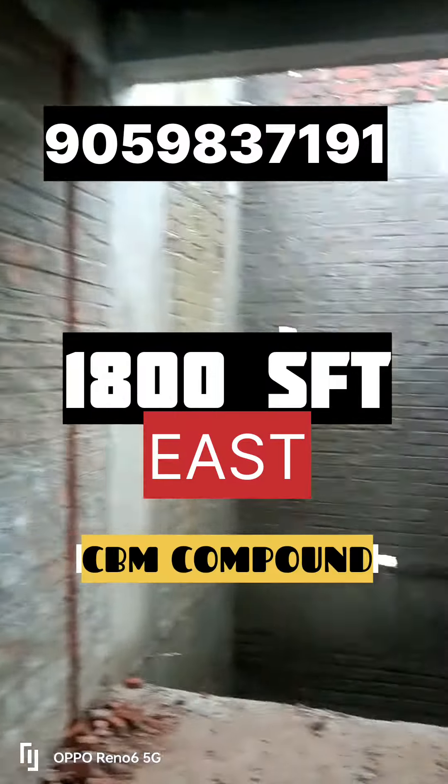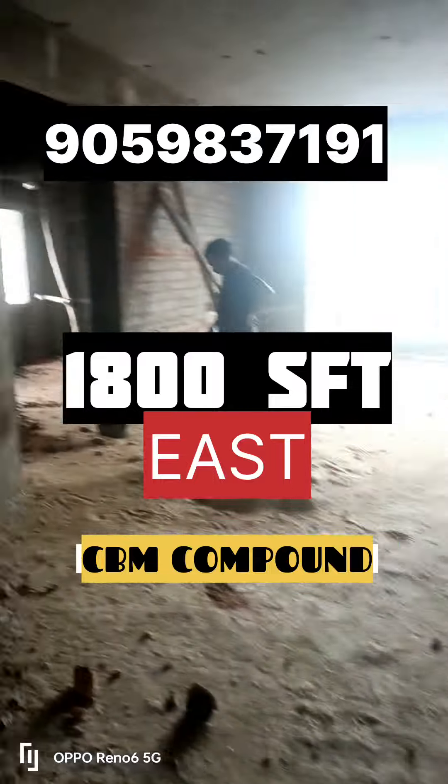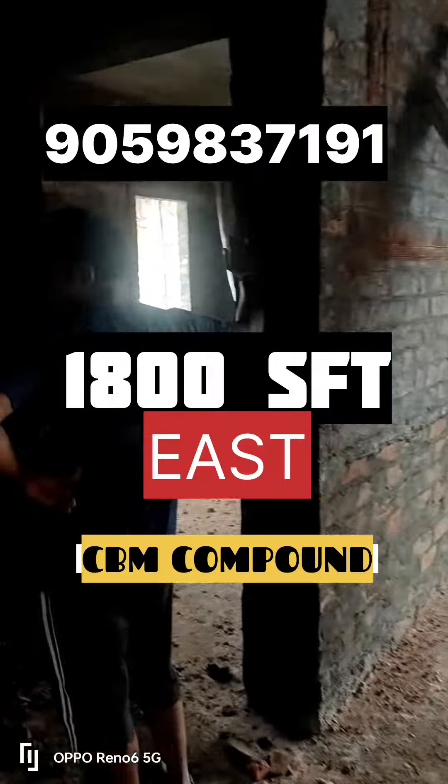This is the East Facing CBM compound. This is the 5th floor. This is the city view.